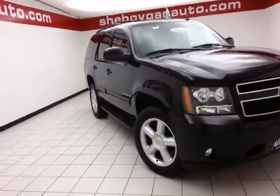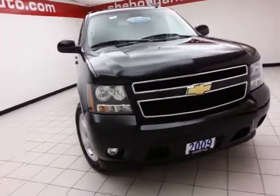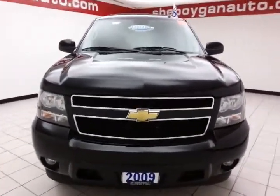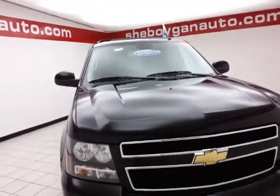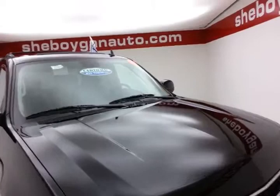Today's special is a 2009 Chevy Tahoe LT four-wheel drive, stock number Z-598A. 98,000 miles on this one owner, local trade. Comes to us with a clean AutoCheck history report. We sold this Tahoe brand new, just took it back in on trade.